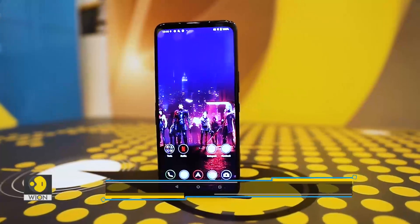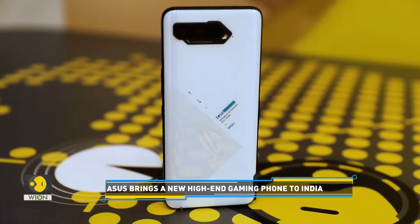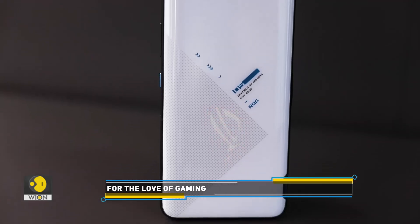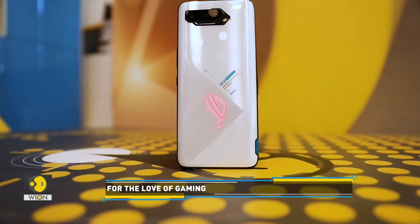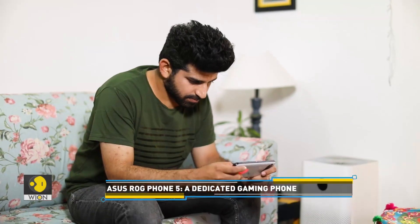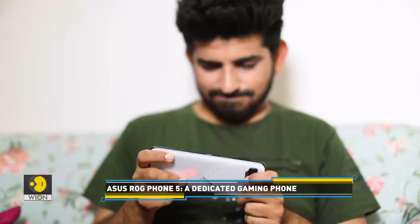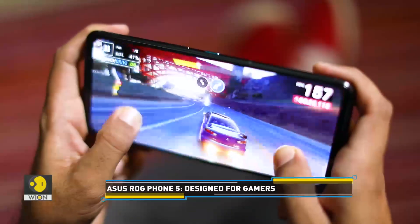Though it's a gaming phone, from the front it looks like any other phone. But that changes when you flip it over. The camera module has a slightly unusual design and a distinctive pattern at the back makes it stand out. There is a signature logo that illuminates. As it's a gaming phone, it's a tad heavier and somewhat more elongated than usual phones. People with long hands would be more comfortable with its size and shape than those with short hands.